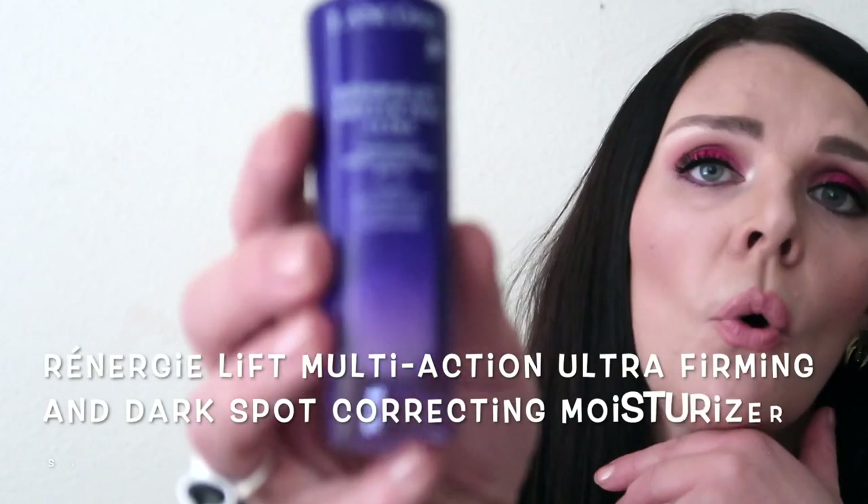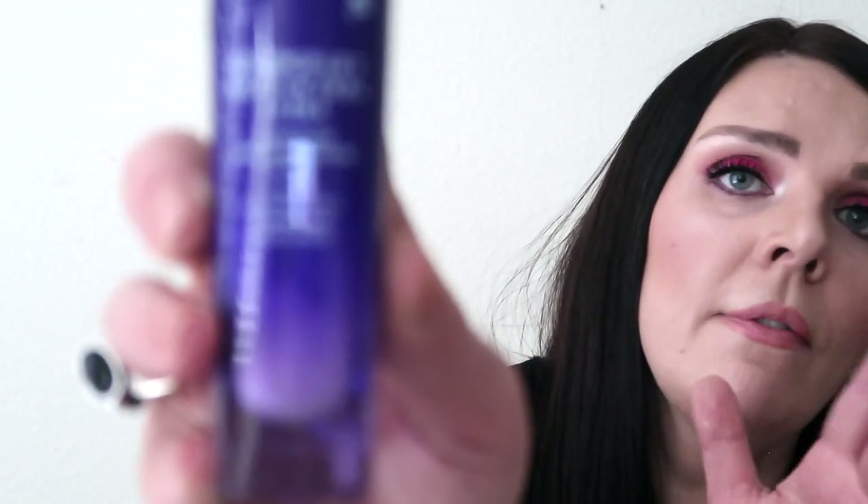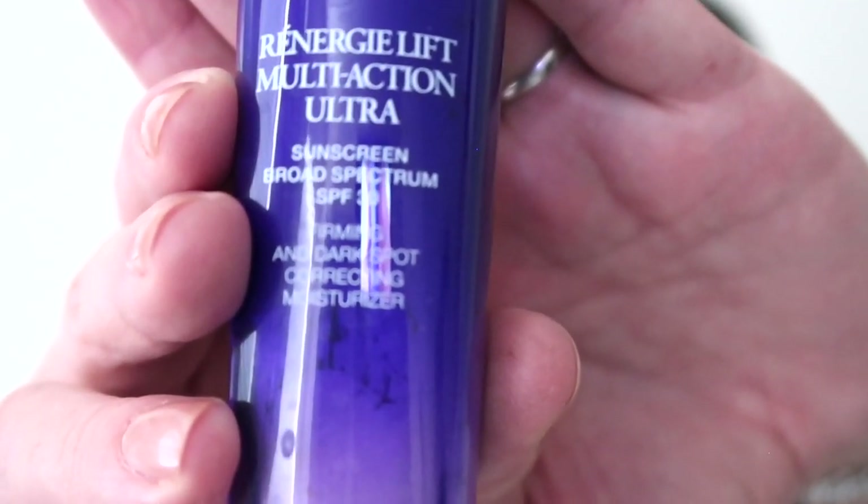I have so many favorite moisturizers because in winter I need one, in summer I need another, and when I have stress I need another one because I have discoloration and pigmentation. I am all about sunscreen — if you don't use anything on your face, at least use sunscreen. It protects from age spots, discoloration, pigmentation, lines, and wrinkles. My favorite moisturizer with sunscreen is Lancôme Rénergie Multi-Action with SPF 30.